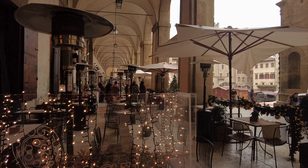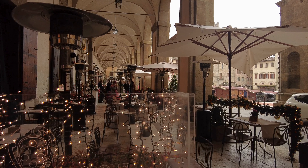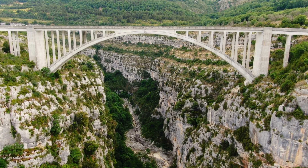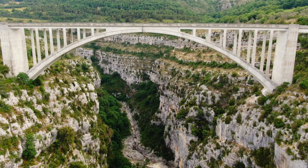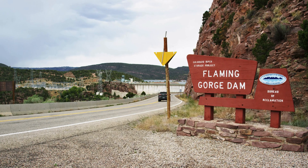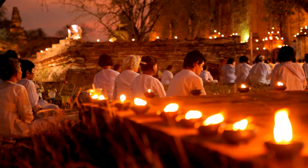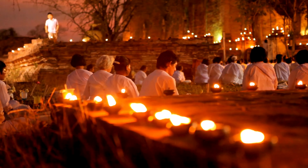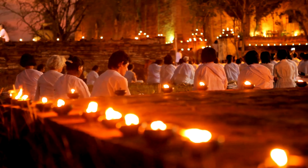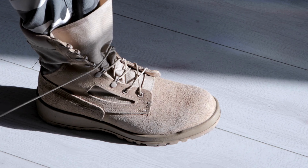Spend your day exploring the picturesque streets of Chichibu city, where traditional wooden buildings and quaint cafes beckon travelers to linger a while. Then venture into the surrounding countryside, where you will discover hidden treasures such as the breathtaking Nagatoro Gorge and the tranquil Mitsumine Shrine. And for those seeking adventure, don't miss the opportunity to hike along the ancient Nakasendo Trail, a historic route that once connected Tokyo to Kyoto. So lace up your hiking boots and prepare to be amazed by the natural wonders of Chichibu.